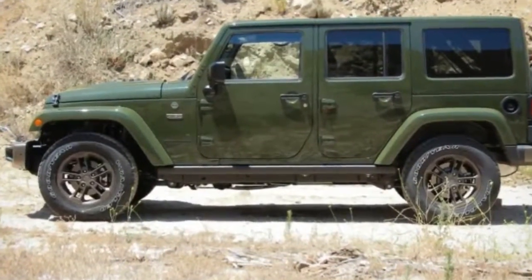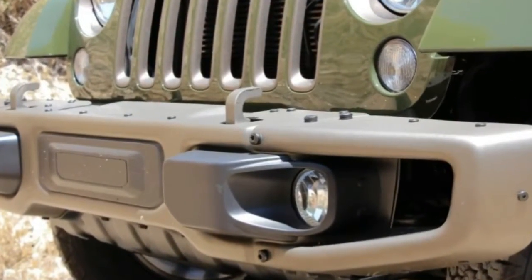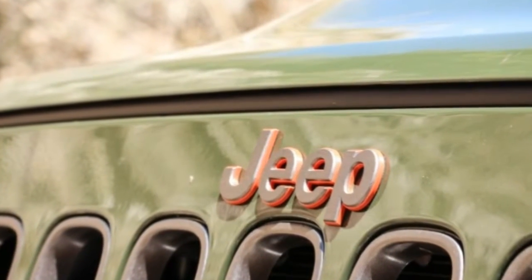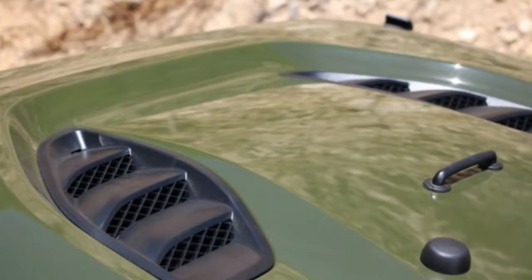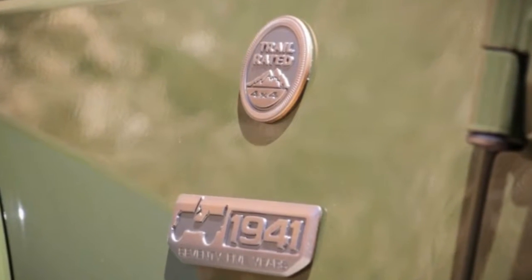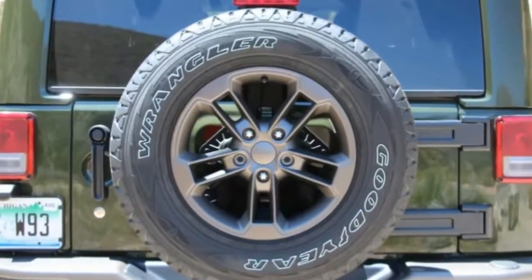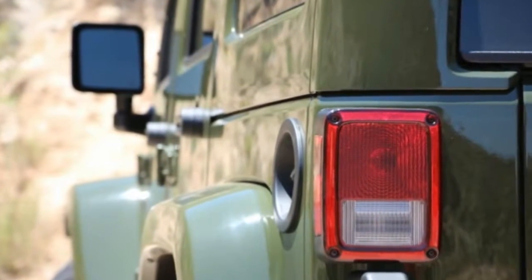The 2016 Wrangler 75th Edition starts out as a mid-grade Wrangler Sahara model before being loaded up with four thousand six hundred eighty dollars worth of extras — most of which could never have been imagined by the factory workers at Ford and Willys as they scrambled to assemble more than half a million GPs between 1941 and 1945.